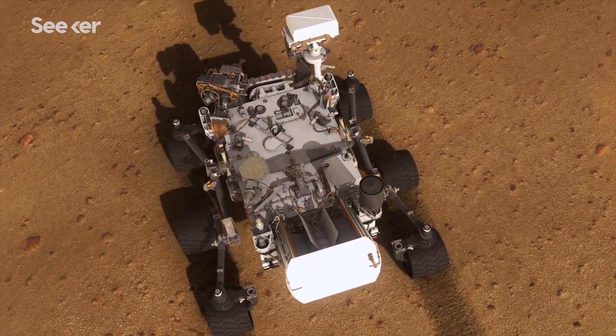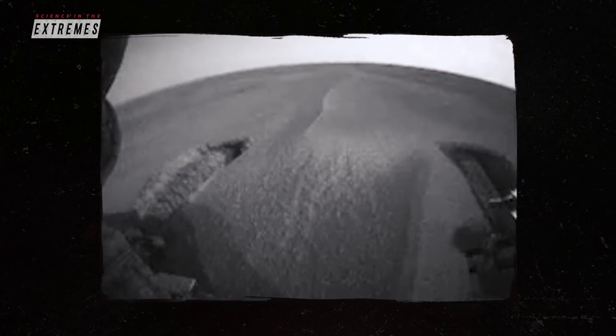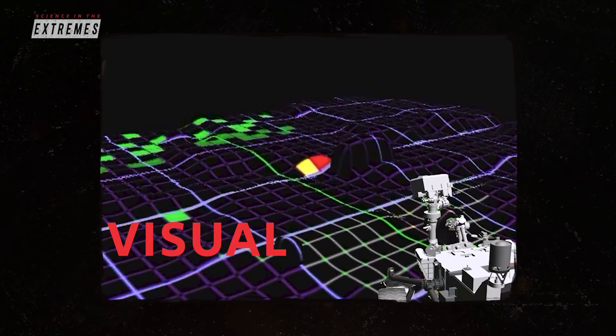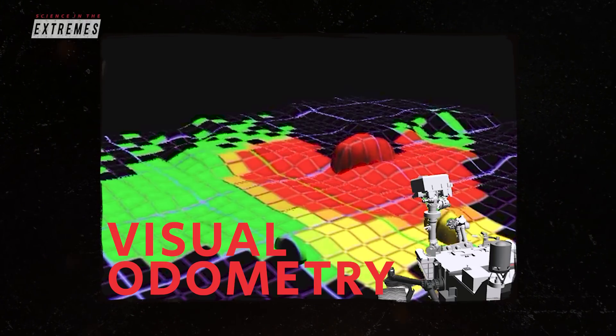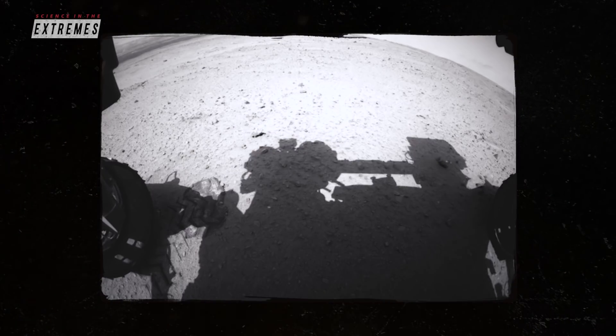With Opportunity, we were coming across sand a lot more on Mars. We had a situation where the rover was driving along and by the encoders, as you measure, it's thinking it's covering all this distance and it kept on moving. But it's just embedding itself deeper and deeper and deeper.